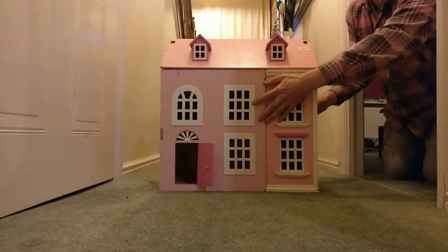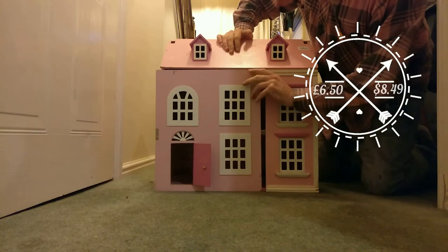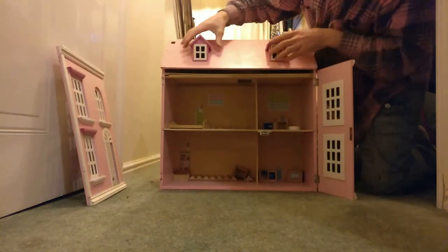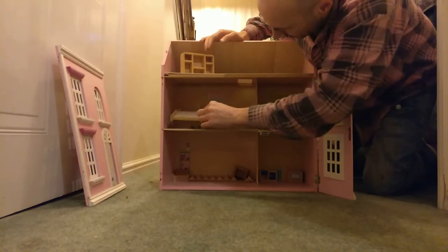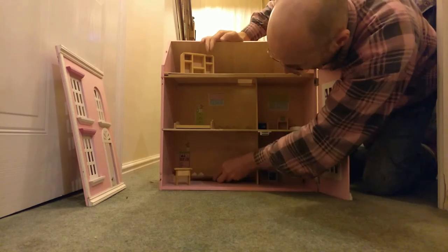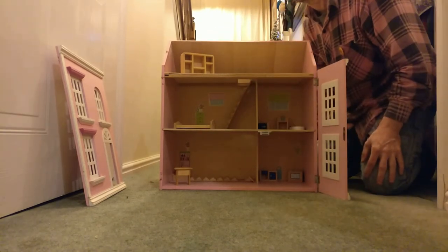I've saved the best till last. Got this from a charity shop for £6.50. The front doors come unhinged but we can sort that out — that's not a problem. The roof comes off, and it's even got furniture with it: a wardrobe, a bed, some bathroom accessories, kitchen, living room, some stairs. A magnificent find that will turn into a palace.